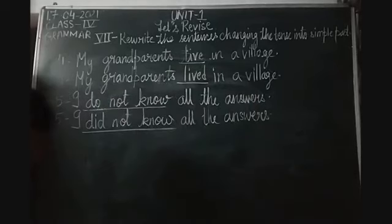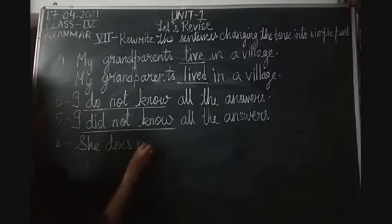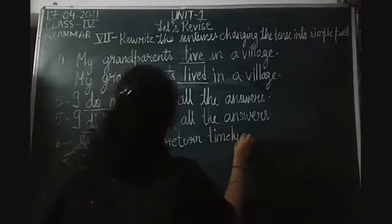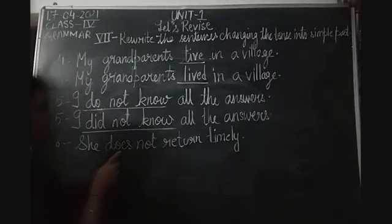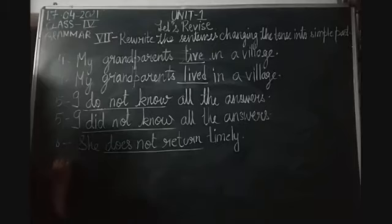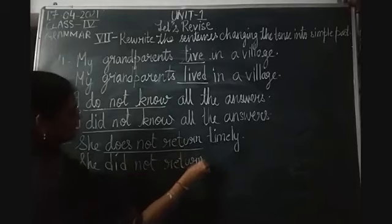Then the sixth one, the last sentence of the exercise: 'She does not return on time.' The verb is 'return', but we change 'does' to 'did'. In a negative sentence, the verb remains in root form. So: 'She did not return on time.'